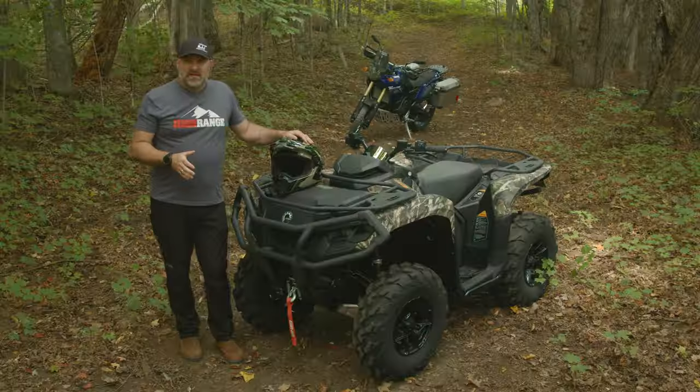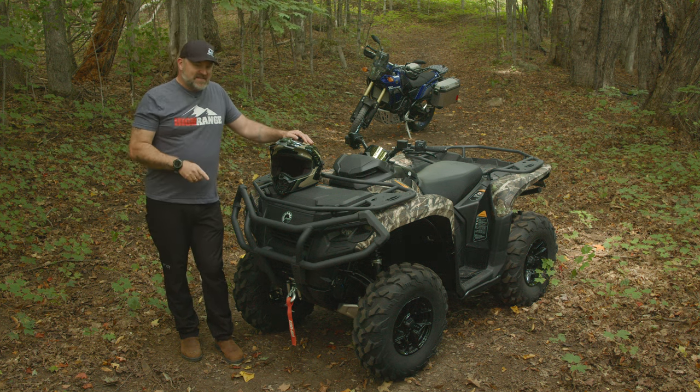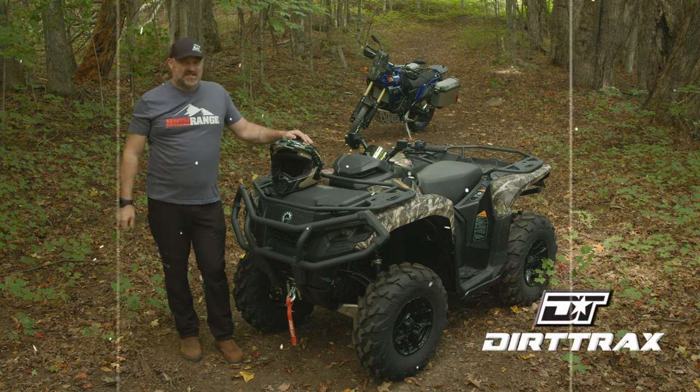If you're an ATV or side-by-side rider who also owns a motorcycle, a Slingshot, or a Spider, I think it would be wise to give CKX's Atlas helmet a serious look.